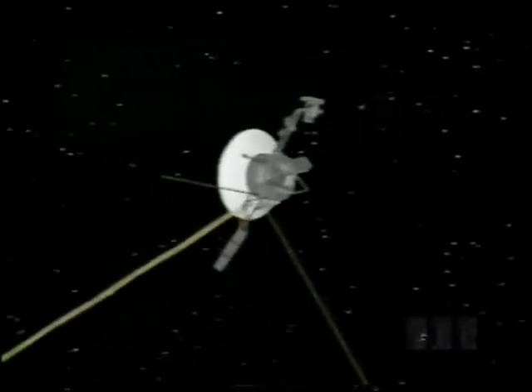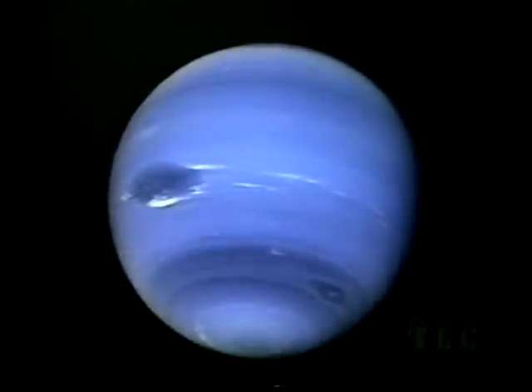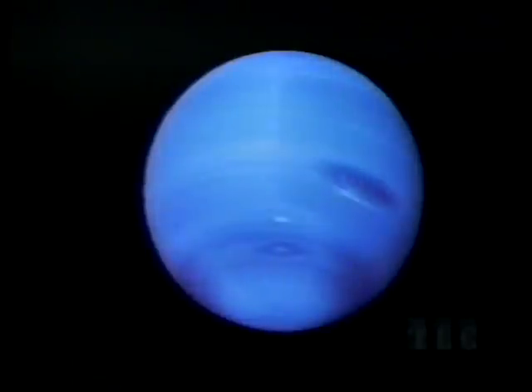Twelve years after it began, the historic odyssey of Voyager 2 came to an end at Neptune, 3 billion miles from the sun. Uranus and Neptune both have heavy cores of rock and hot liquid, topped by atmospheres rich in hydrogen. Neptune's deep blue color is caused by methane in the atmosphere, and bright streaks are clouds of frozen methane. Neptune has its own version of Jupiter's Great Red Spot — a giant rotating storm called the Great Dark Spot. On Neptune we have found the strongest winds of any planet, up to 1,500 miles an hour.